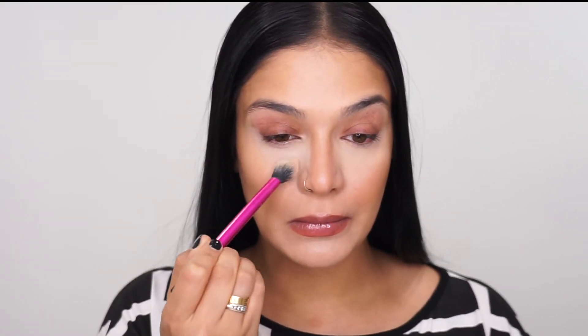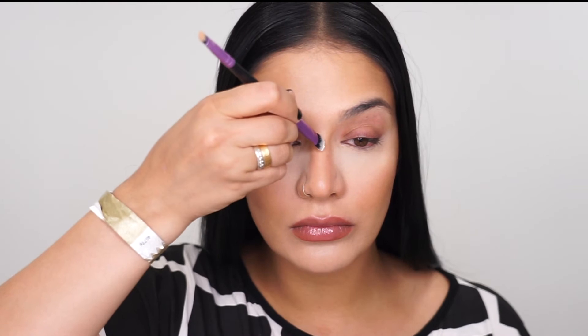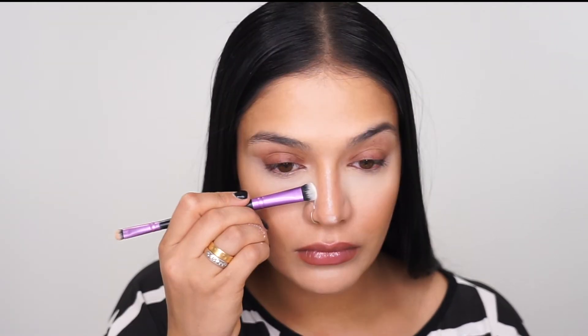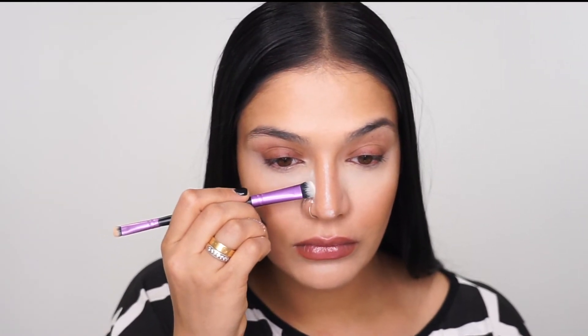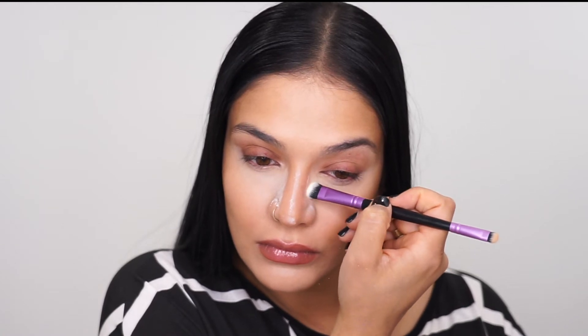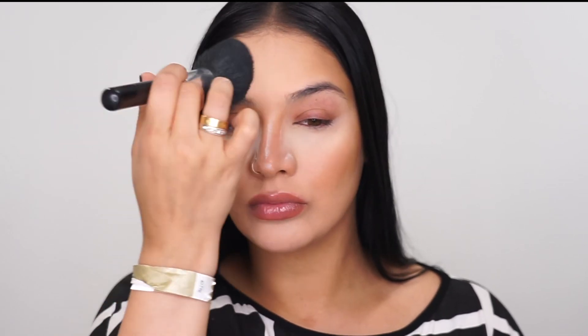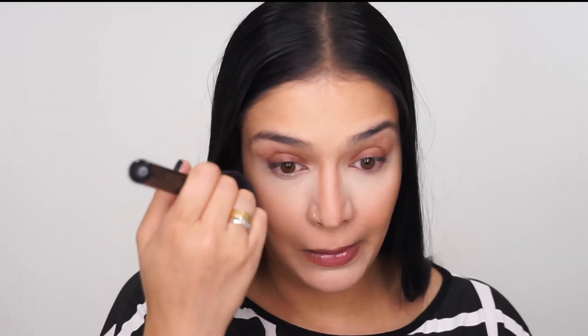Next I'm going to go in with my RCMA No Color Powder and just set my under eye area really well. I always do this even when I'm going for a luminous finish because I don't want any creasing under my eyes — this kind of helps prevent that. Then I'm going to use that same powder to set the nose area, just the center and the edges. I'm not going to really bake the contoured area as much — I'll just dust that very lightly with powder at the end. Then I'll dust some powder onto my forehead, chin, and the rest of my face, and then dust away the under eye powder. I just want that to bake on there for about a minute or so — not too long; I don't want it to be dry.